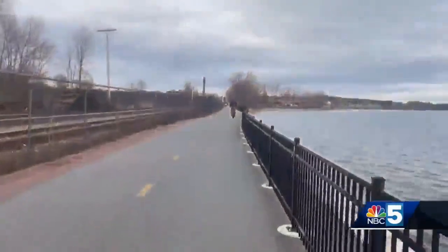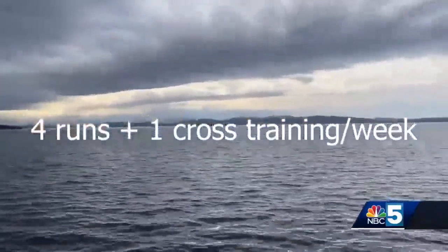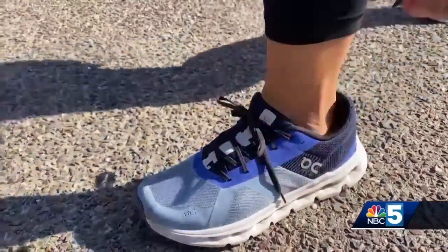Training for me began in mid-December following a training guide that calls for four runs and one cross-training day a week, running shorter mileage three days in a row and resting one day before completing a longer distance.